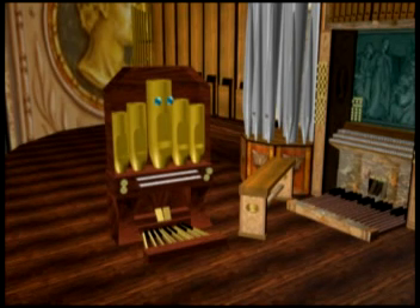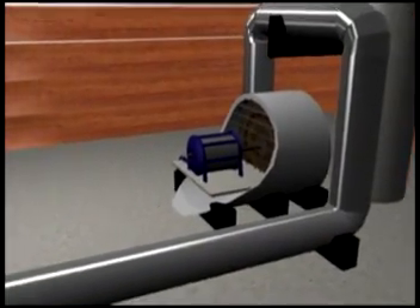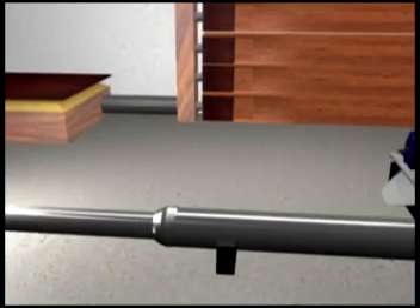The sound of this behemoth is made by air going through each individual pipe. The air is produced by a huge fan called a blower, which is probably as big as I am, somewhere away from the pipes, because they are loud.